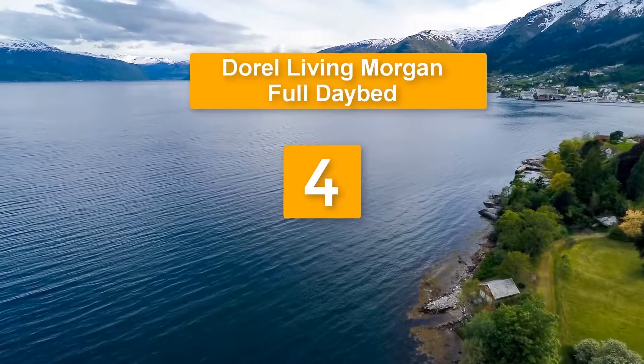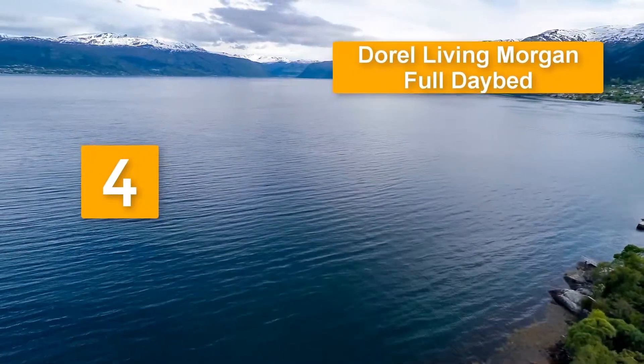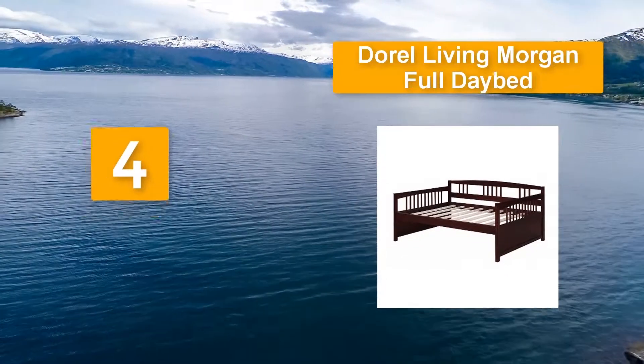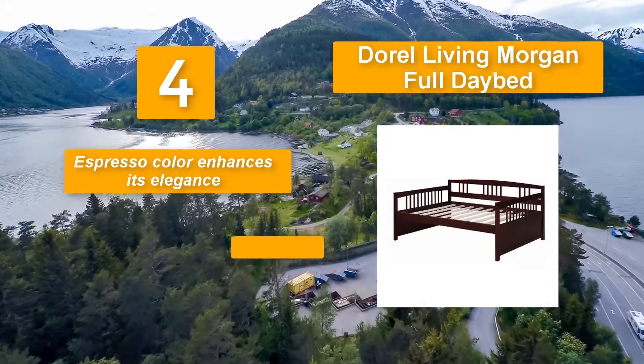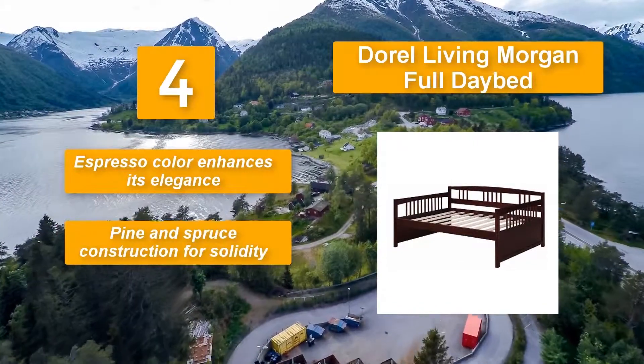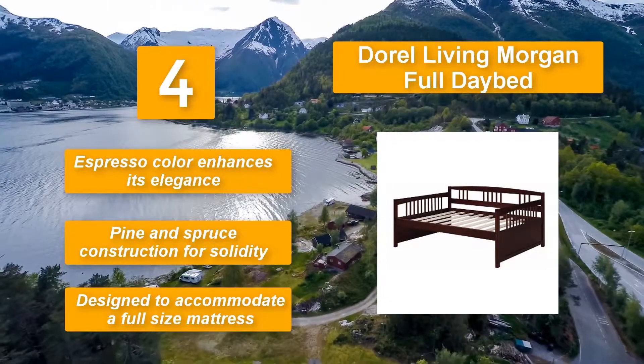Number four: Dorel Living Morgan Full Daybed. It has clean lines and a simple design that go well with most decors. The pine and spruce construction enhances its functionality and aesthetic appeal, while the espresso color enhances its elegance. Key features: pine and spruce construction for solidity and designed to accommodate a full-size mattress.